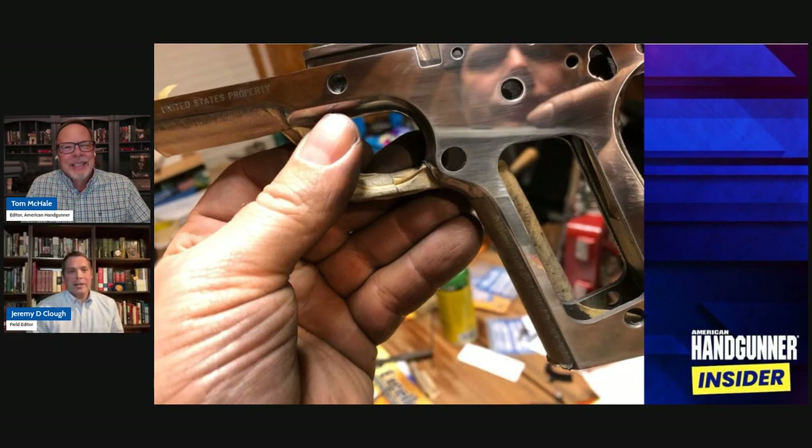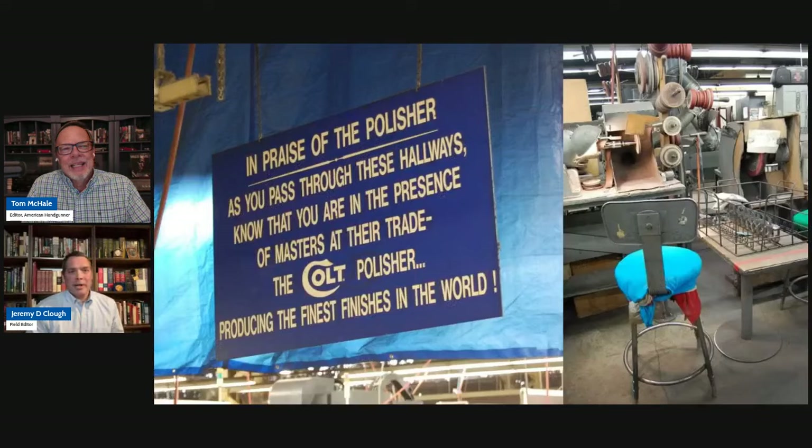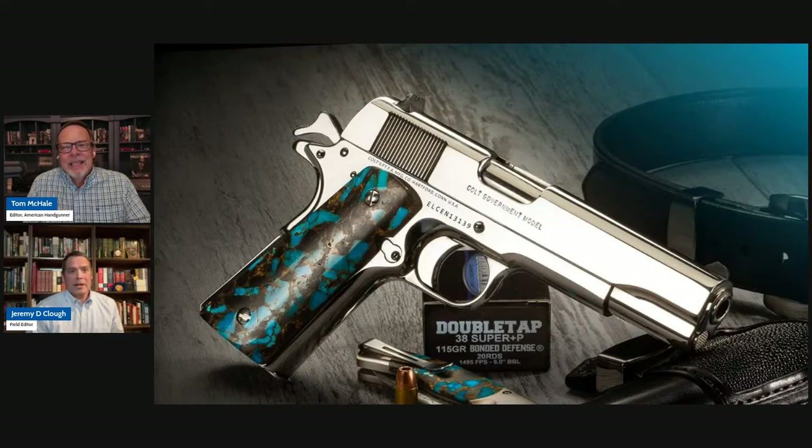I liked the classic lines. It's got a spur hammer, it's got a tab thumb safety on it — not one of what we usually expect of a hot-rod fighting gun. It's a classic 1911 in every sense of the word. And I think the polish just really shows off the lines well. With grips like that, they need to be on a special gun, but if the gun's too busy you're just going to lose everything and overdo it a little bit. So I thought plain but pretty was the way to go.